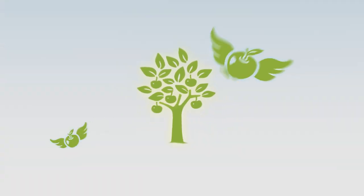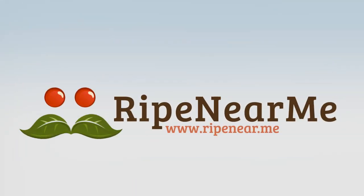Who ever said that money doesn't grow on trees? It's all available now at rightnear.me